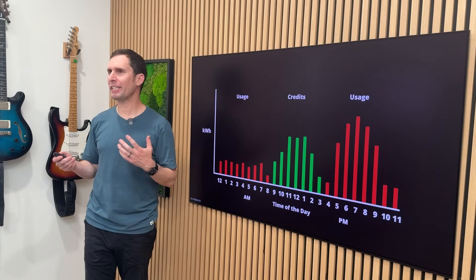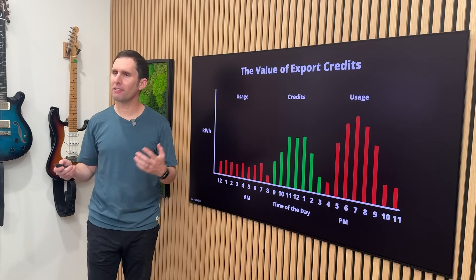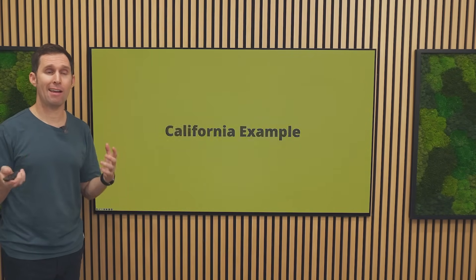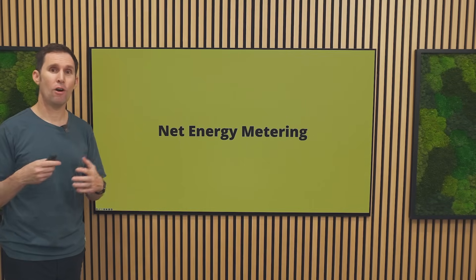The most important part of net energy metering is the value for the export credits that you get. We're going to look at California as a really good example because the value of net energy metering credits has changed very drastically over the last few years.